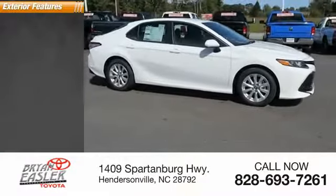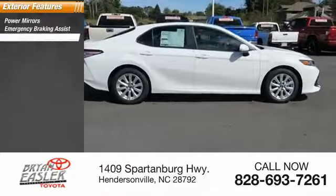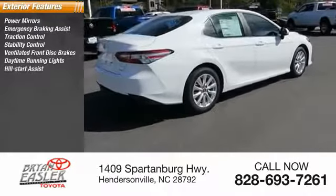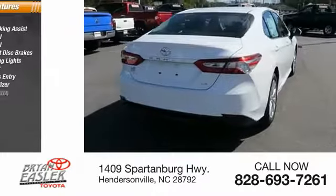Here are some of this vehicle's great options: power mirrors, emergency braking assist, traction control, stability control, ventilated front disc brakes, daytime running lights, hill start assist, remote keyless entry, engine immobilizer, and lockout protection.